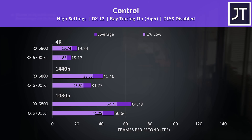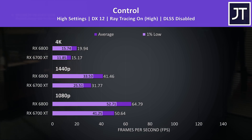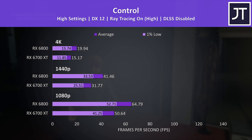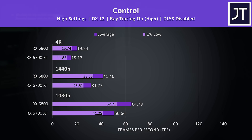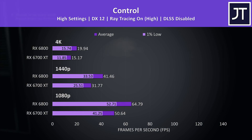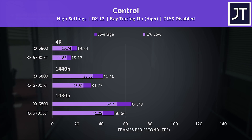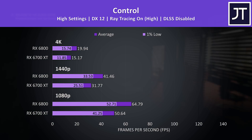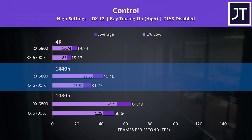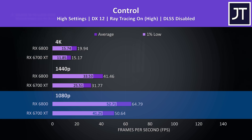Performance dips down with ray tracing enabled. Unlike Nvidia, there's no DLSS support here, so we're not able to boost performance. That said, both were playing quite well at 1080p at max settings — you could use lower settings for higher resolutions. With ray tracing on, the 6800 was 30% ahead of the 6700 XT at 1440p and 28% higher at 1080p.